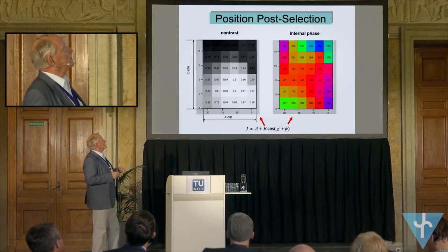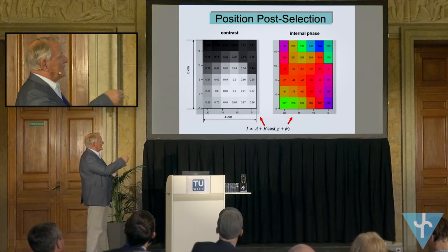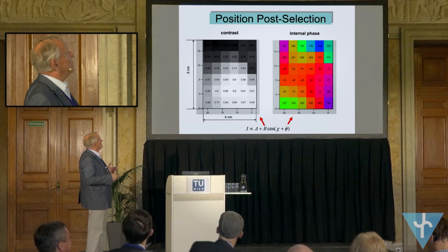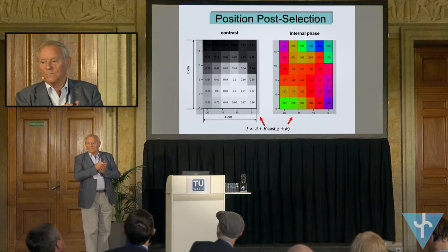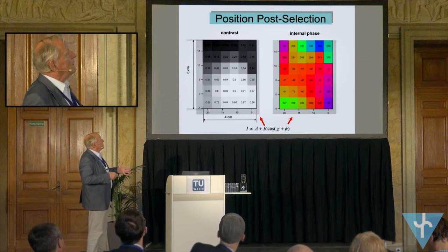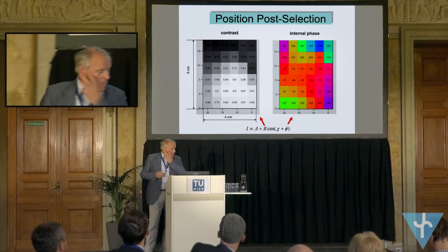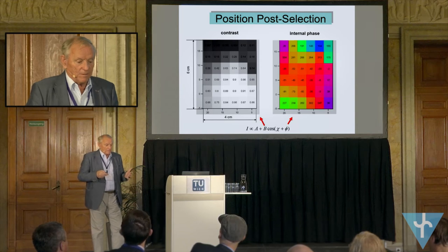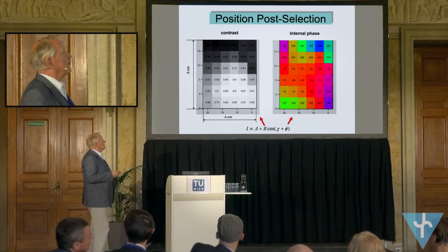For post-selection in ordinary space with a position-sensitive detector, you can see that the contrast as a function of position is quite different. That means the wave function everywhere is different. We use in general the overall wave function — that means the average. The phase of the beam also has a strong variation, so there is always much more information, and the wave packet I discussed before is the wave packet for the overall beam, but there is much more information in it.